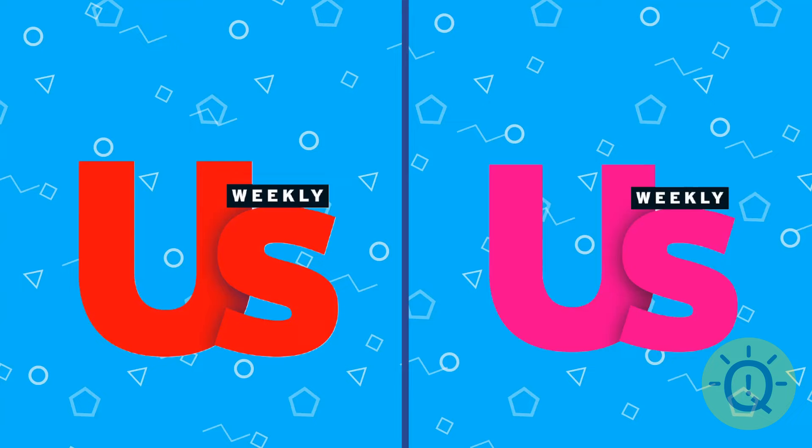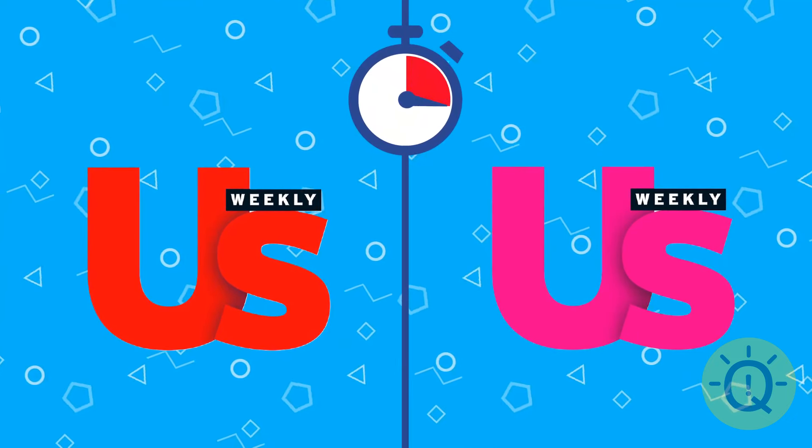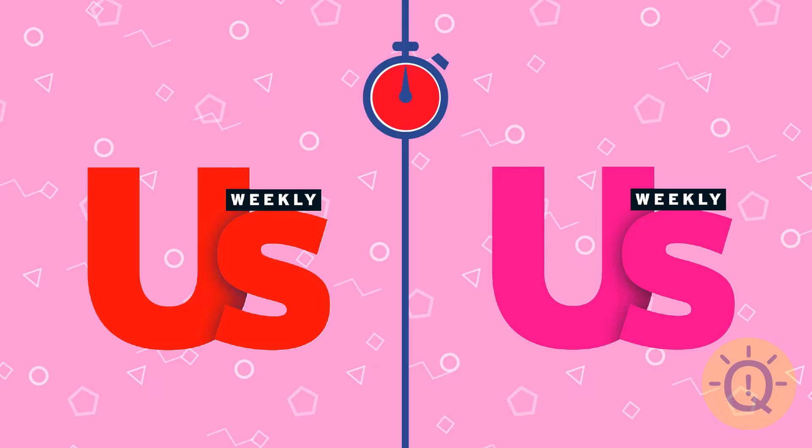Us Weekly. What's their logo? Here it is.